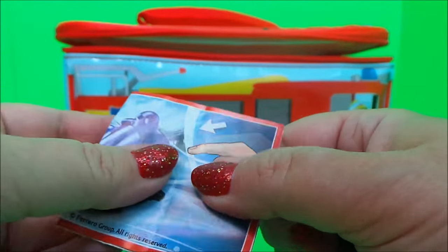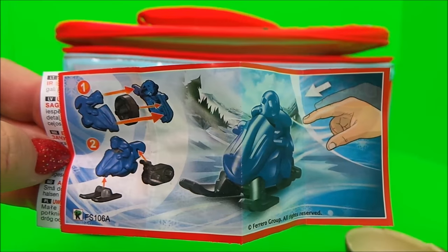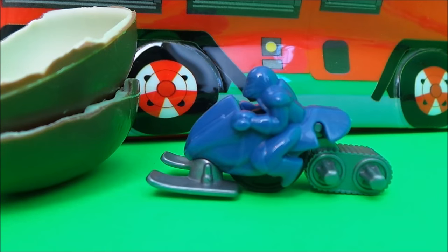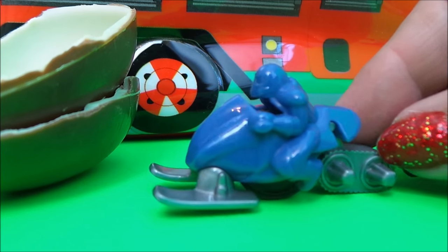Here's a little leaflet that will show us what it is — I think it's a Skadoo. So let's get this one made. It's a man on a vehicle that's used on the ice and in the snow.